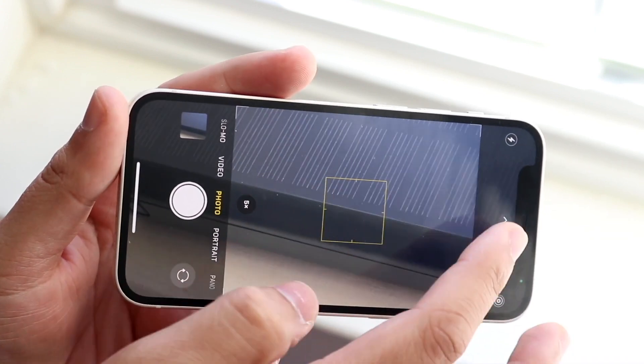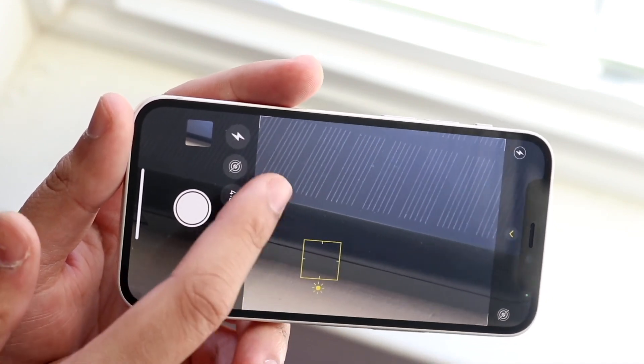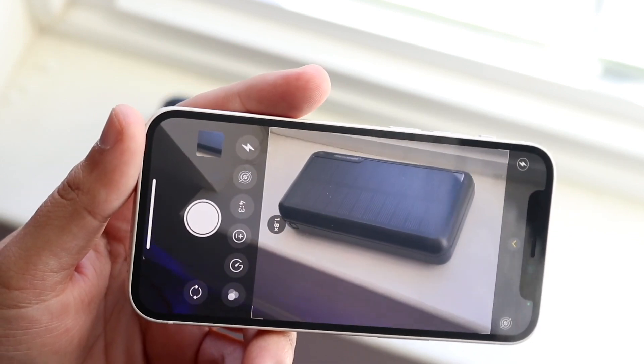Other than that, this phone is kind of still worth it. But if you have the money, I would recommend going up to the 13 mini. That's definitely going to be a better phone in my opinion, and you're definitely going to be getting a solid experience on both phones. But the 13 mini is definitely the better one for a majority of people out there.